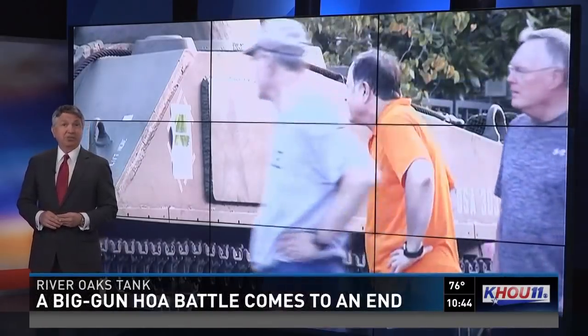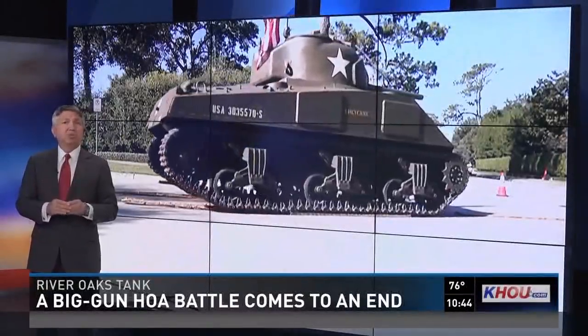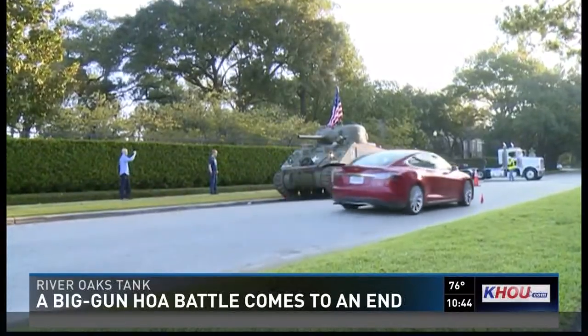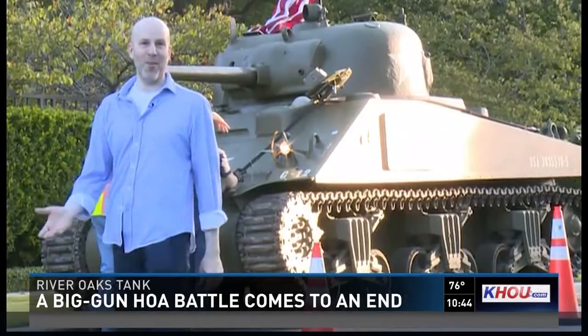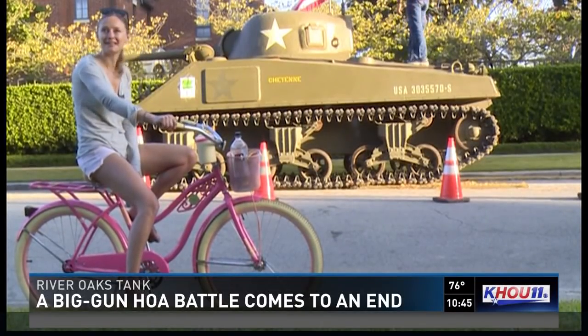After weeks of getting a lot of attention, the military tank parked in River Oaks is on the move. It wasn't exactly the Battle of the Bulge, but there was a big fight over it. Here's Melissa Correa. When you drive down River Oaks Boulevard and you see a tank, you tend to want to pull over and see why it's there. That's pretty incredible. I feel like a little tiny peon relative to the size of that tank.